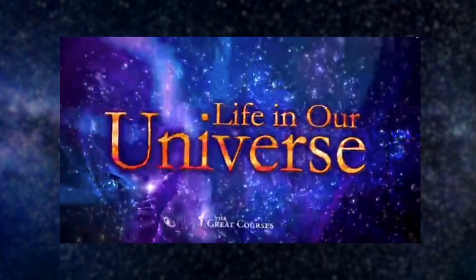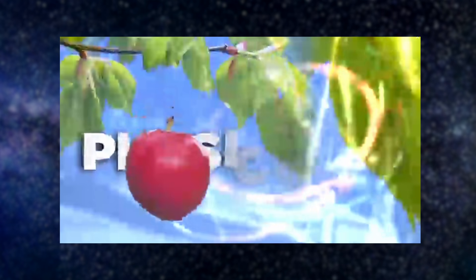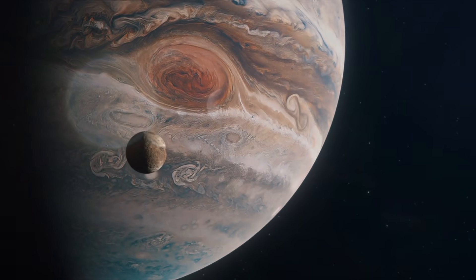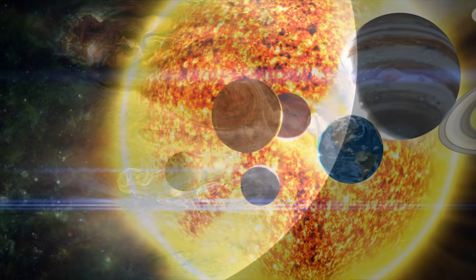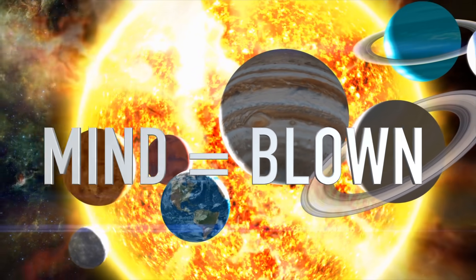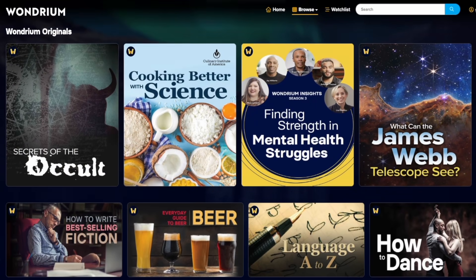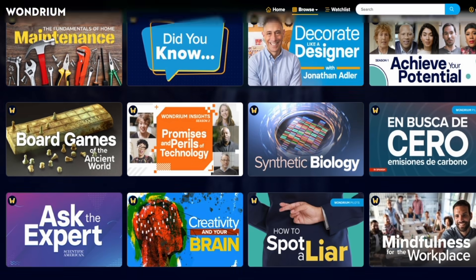I recently watched a course called Life in Our Universe, presented by Dr. Laird Close. This course covers multiple aspects of one of my all-time favorite subjects: astrobiology. In a lesson on the rare Earth hypothesis and the probability of life on other planets, I learned that not only are moon-forming events extremely rare, but a solar system with a large planet in a circular orbit that acts to protect inner planets from collisions — like Jupiter — is also very rare. Paired with the likelihood of an orbit in the habitable zone around an analogous star, there may only be 3 to 30 planets in our galaxy capable of supporting intelligent life as we know it.